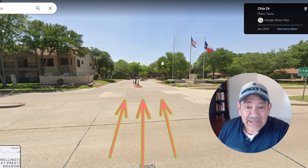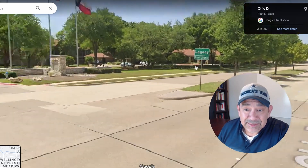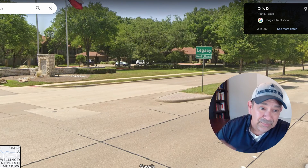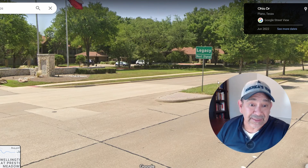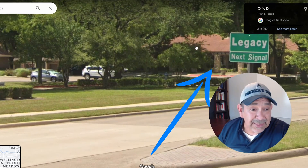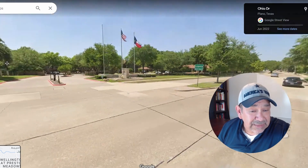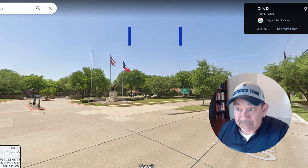On Google Street View, this is the actual main entrance on Ohio. You can see the flags and the sign — Legacy is the next block north, and then Preston is the next block to the west, so the complex sits between Preston and Ohio, right up against Legacy. Behind the sign is the main lobby, leasing office, and clubhouse. You can drive in here without going through the gates — it's a fairly large community in a residential area, but not far from Legacy West and Shops of Legacy.